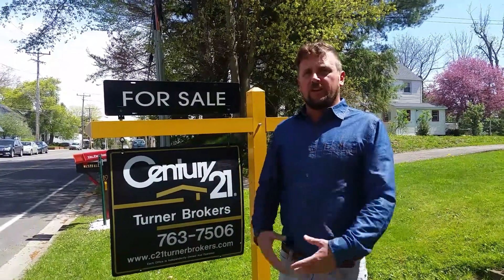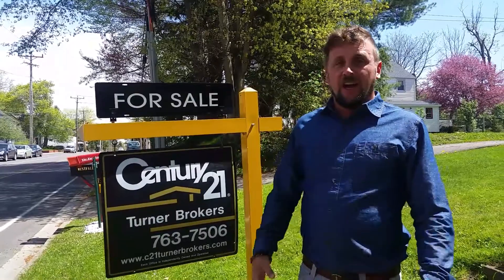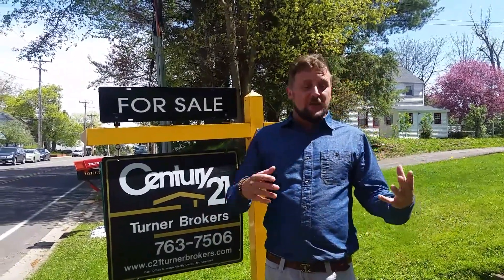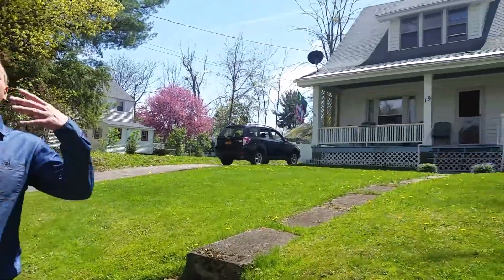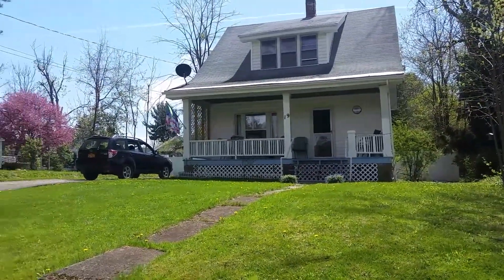Hi everybody, Campbell here with Century 21 Turner Brokers. I have got an awesome two-bedroom, one-and-a-half bath on a double lot in beautiful downtown Lakewood.